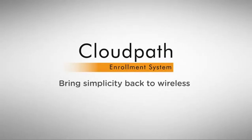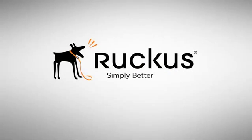The CloudPath Enrollment System from Ruckus Wireless. Simply better wireless.